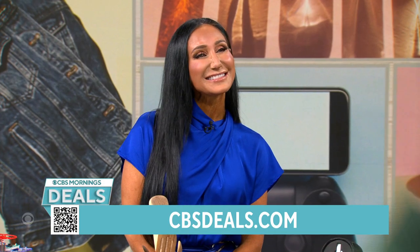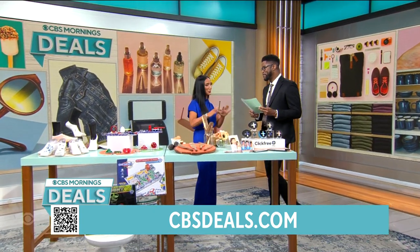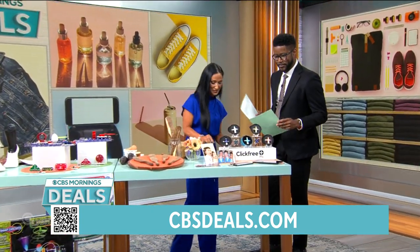Lifestyle expert Elizabeth Warner joins us now. We've curated a lot of great products. The prices are insane.